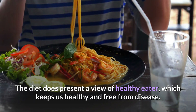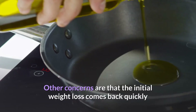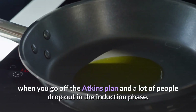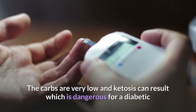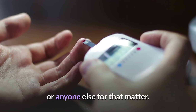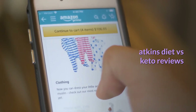Other concerns are that the initial weight loss comes back quickly when you go off the Atkins plan, and a lot of people drop out in the induction phase because the carbs are very low. Ketosis can result, which is dangerous for a diabetic or anyone else for that matter.